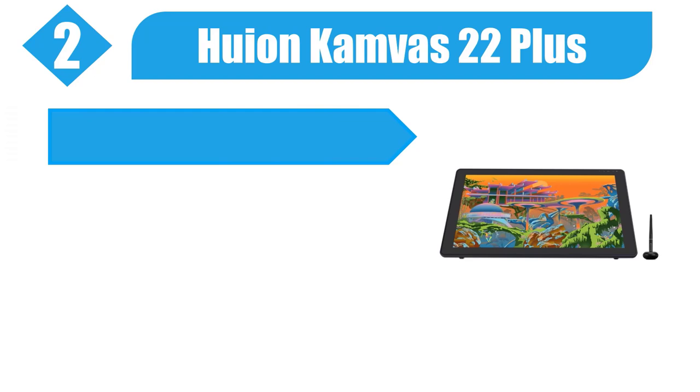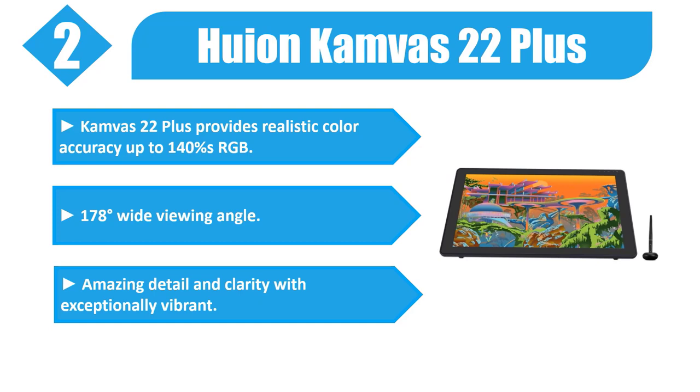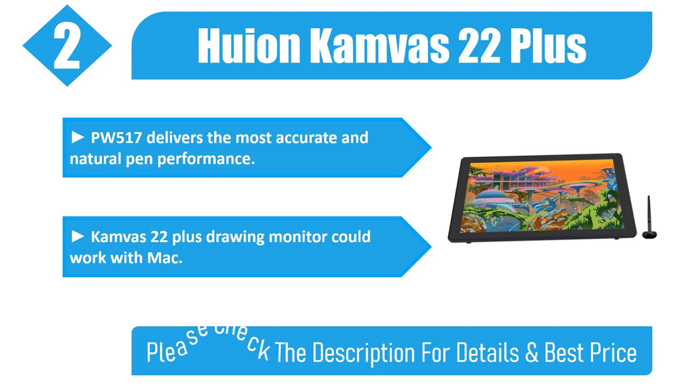Number 2: Huion Canvas 22 Plus. Provides realistic color accuracy up to 140% sRGB, 178-degree wide viewing angle, amazing detail and clarity with exceptionally vibrant color. The PW517 pen delivers the most accurate and natural pen performance. The Canvas 22 Plus drawing monitor is compatible with Mac. Please check the description for details and best price.